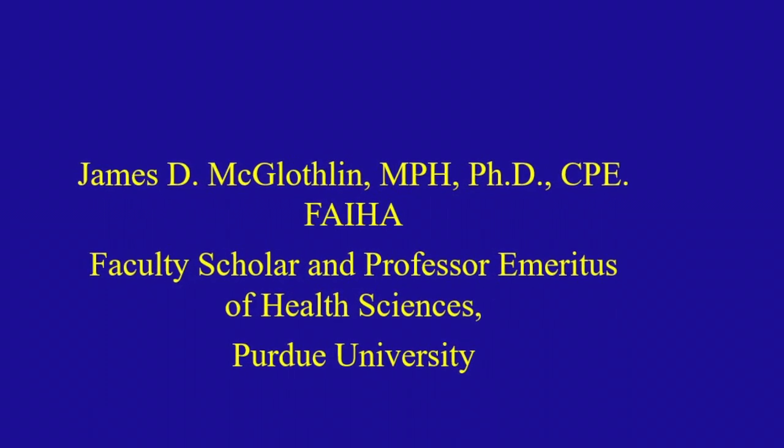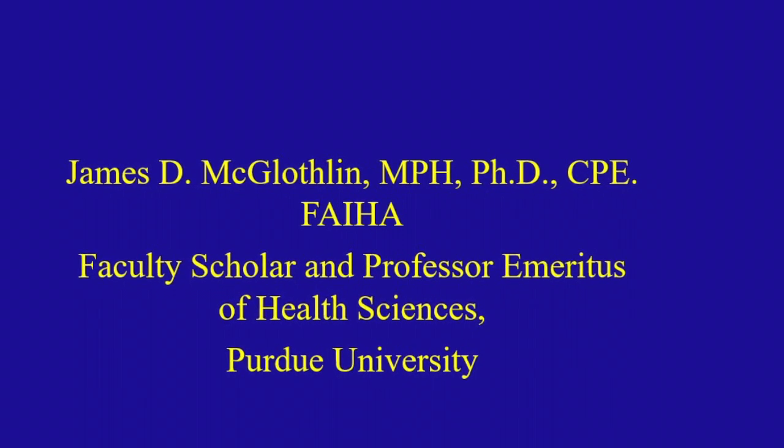Before becoming a professor at Purdue University, he was a commissioned officer in the U.S. Public Health Service and a senior researcher performing exposure assessments of health hazards and the design of engineering controls with the National Institute of Occupational Safety and Health, NIOSH — a center under the Centers for Disease Control and Prevention, CDC. He has been the primary investigator of WAG and effectiveness of scavenging systems for more than 40 years.